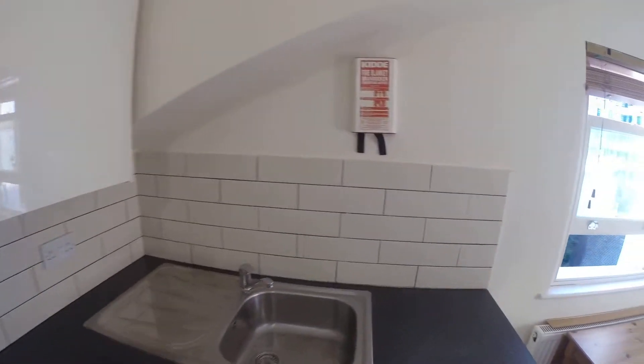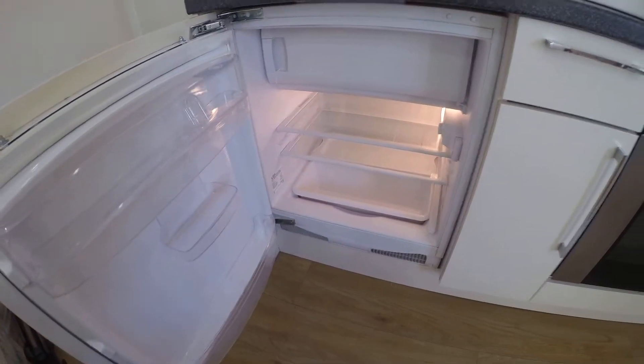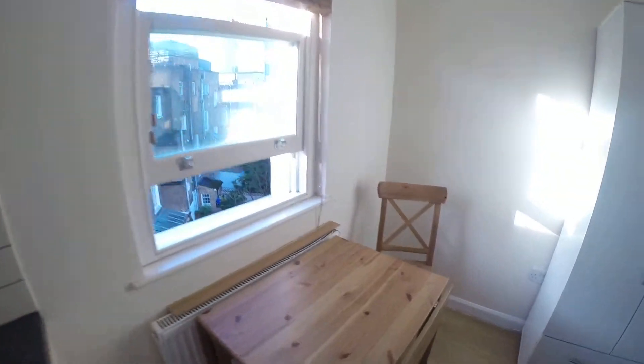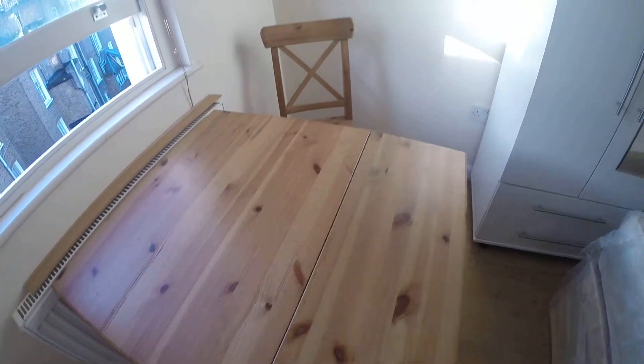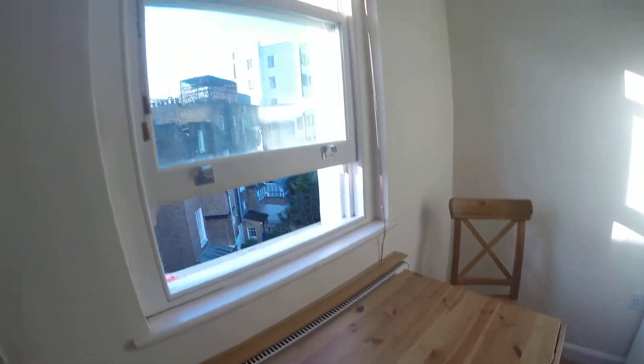We have a stove in here, we have a sink, also we have a little fridge in here. We have a little table, we can make it a little bigger from both sides, we have one chair, also we have a window which goes to the garden.